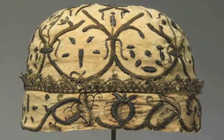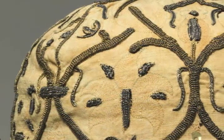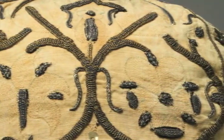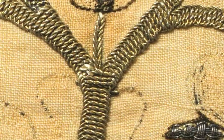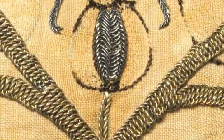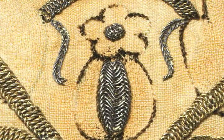The nightcap on view reveals the problem common to most of the blackwork embroidery that survives today. The silk thread has almost entirely disappeared, making the floral design of pansies, borage and pomegranates hard to see. Unfortunately, the process used to dye the silk thread black causes it to disintegrate over time. In addition, the silver gilt and silver metal threads which create the vines and accent the petals and leaves have tarnished.